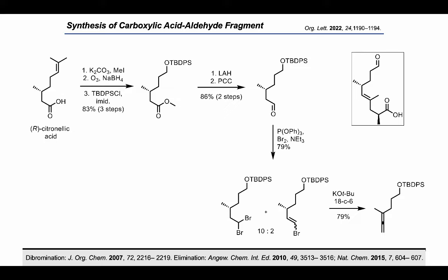After screening some bases, we found that treating the bromides with LDA afforded only the terminal alkyne. We could easily cap the alkyne with the methyl group, which afforded the desired alkyne in great yields. We attempted the elimination and methylation in one step, but we observed higher yields with the two-step sequence.